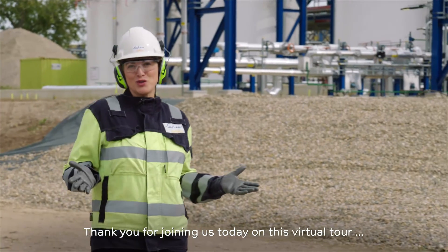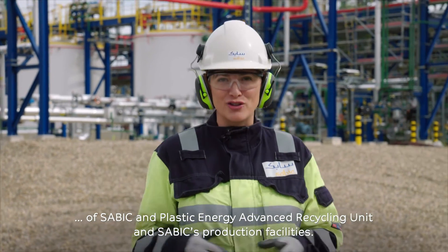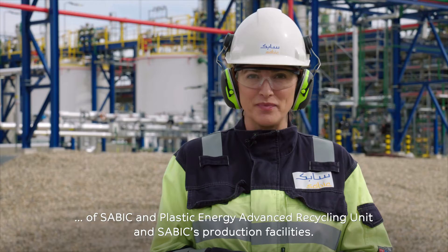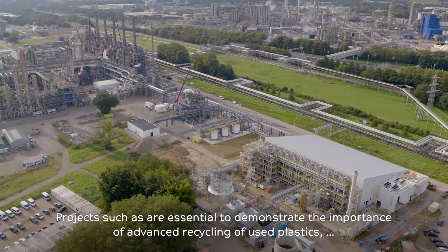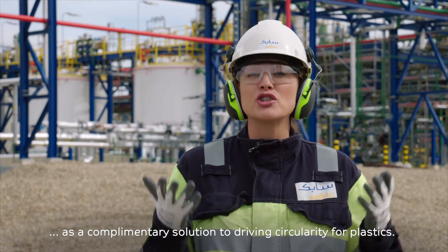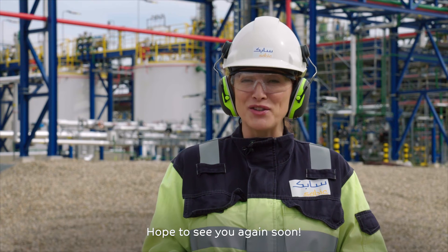Thank you for joining us today on this virtual tour of SABIC and Plastic Energy's Advanced Recycling Unit and SABIC's production facilities. Projects such as these are essential to demonstrate the importance of advanced recycling of used plastics as a complementary solution to driving circularity for plastics. Hope to see you again soon!